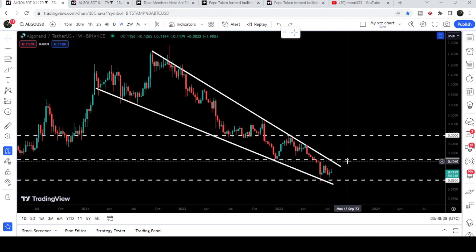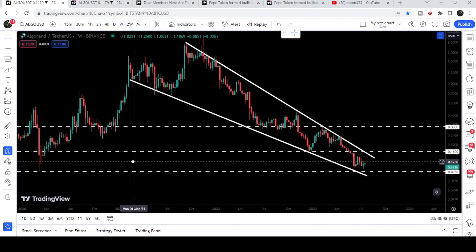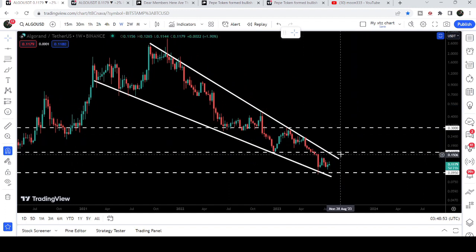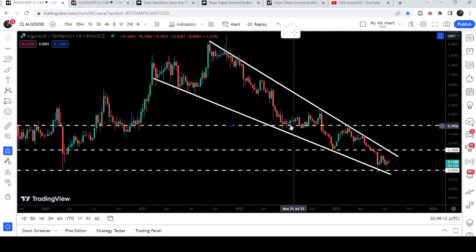Previously this 16 cents level was acting as a support, and back in September 2019 it was working as a very strong support as well. Therefore it can again work as a strong resistance for the price. After this breakdown you can see it is slightly above the resistance of this falling wedge pattern. So even after breaking out the falling wedge, we will still need to break out this resistance of 16 cents in order to continue the move to the upside.